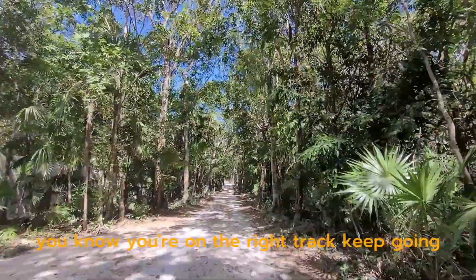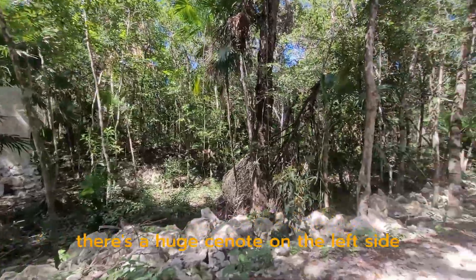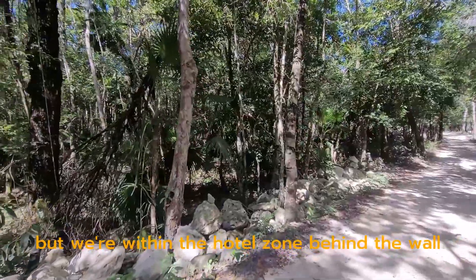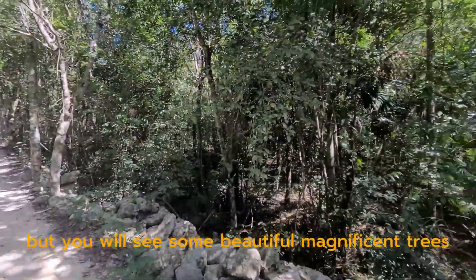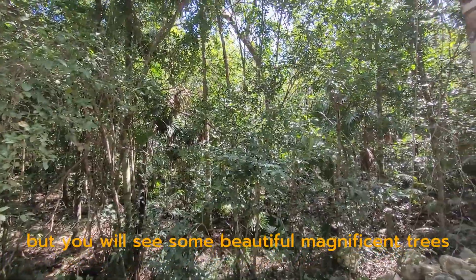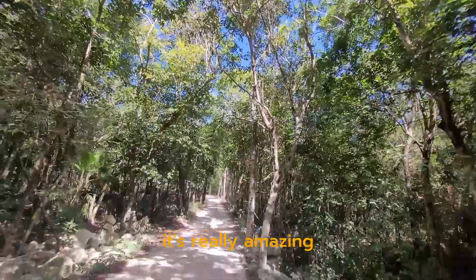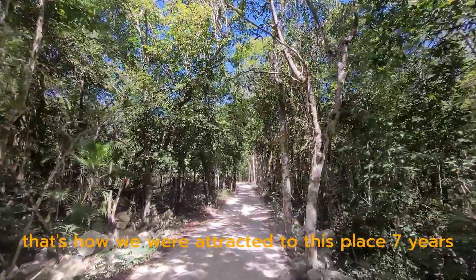Keep going. There's a huge cenote on the left side. We're within the hotel zone, behind the wall, but you will see some beautiful, magnificent trees in this area. It's really amazing — that's how we were attracted to this place seven years ago.